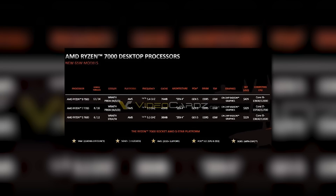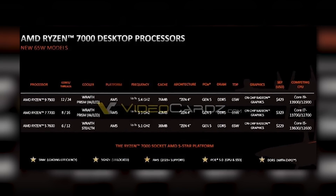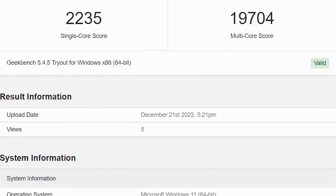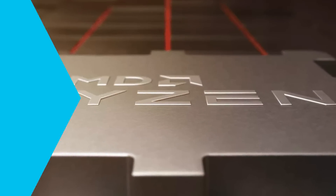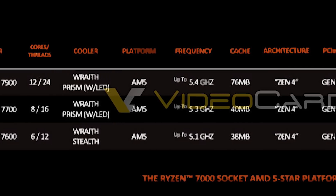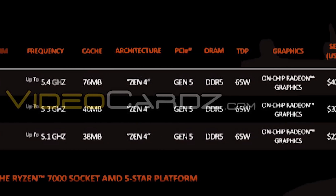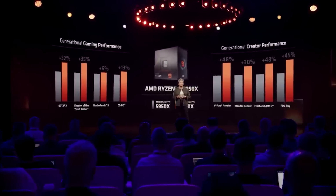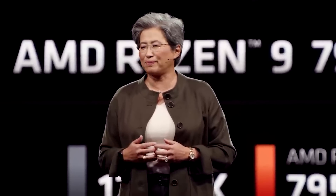AMD is set to release even cheaper CPUs with their non-X models fairly soon, and a bunch of new benchmarks were recently found. For those who don't know, these are essentially Ryzen 7000 CPUs that come with a lower TDP and lower clocks, but also a lower price. And they can typically be overclocked to get at least close to the performance of their X counterparts. So you're able to save a bit of money while getting very similar performance.